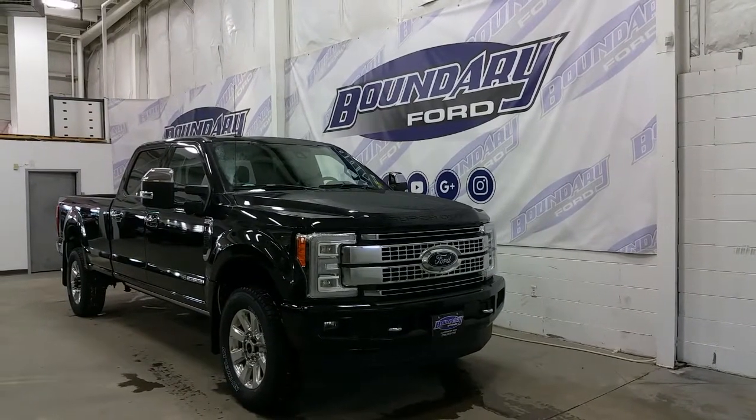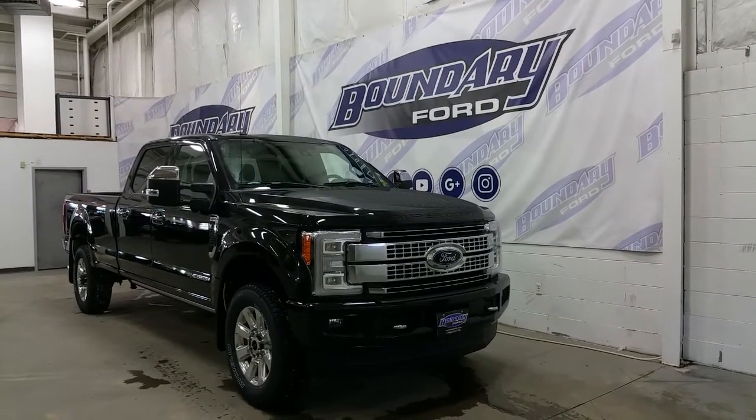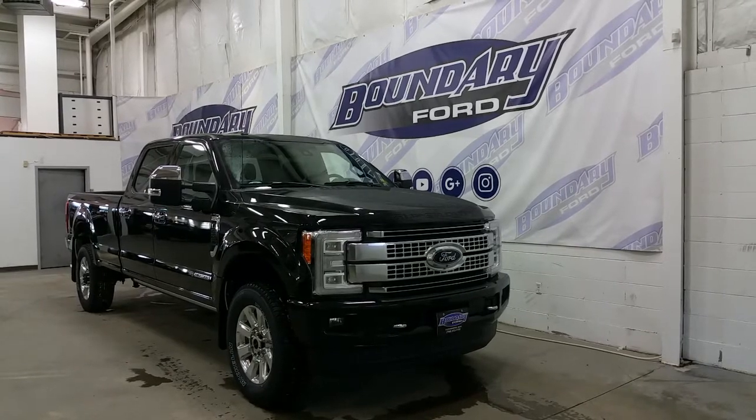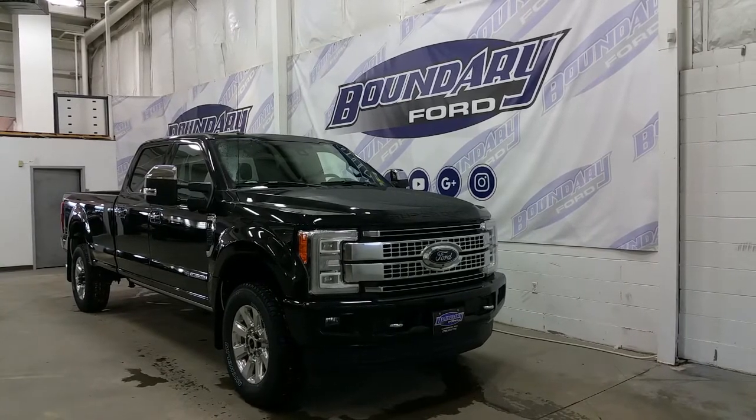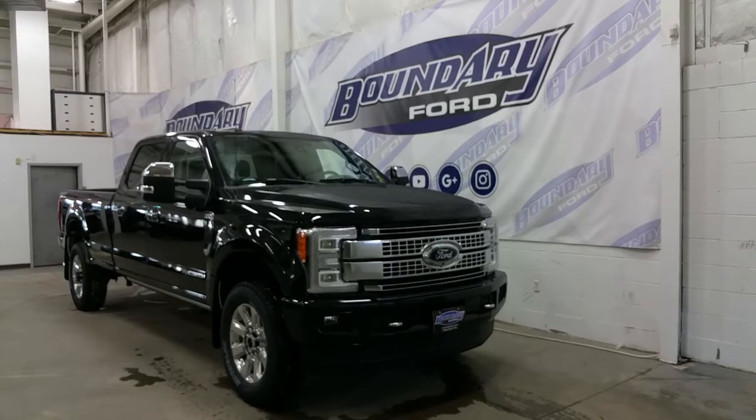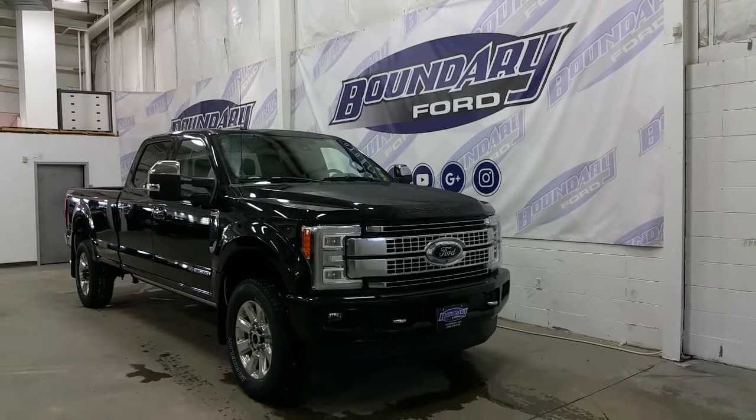If you have any additional questions about this model, please refer to the window sticker by clicking the tab in the vehicle information section. Also, don't hesitate to contact our professional and friendly sales staff. We look forward to seeing you in our showroom, and we thank you for shopping online with us here at Boundary Ford.